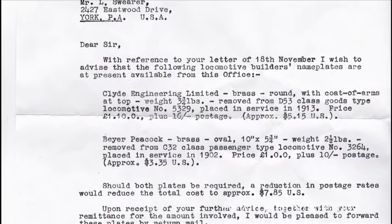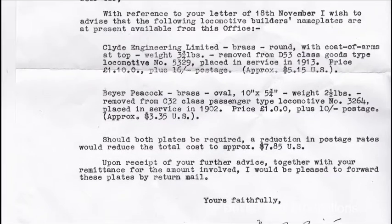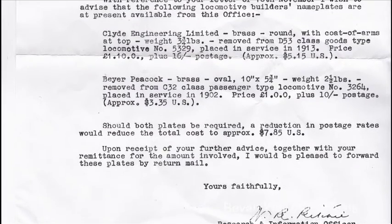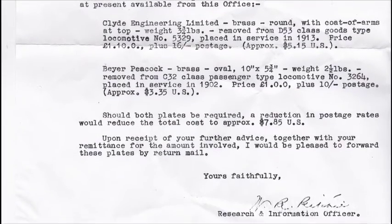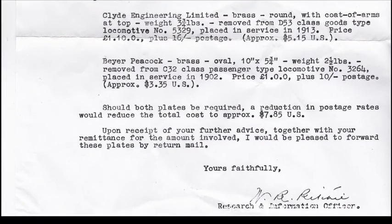In other words, this 1902 plate came off the tender that was last paired with 3264, but it must have been on one of the tenders originally built in 1902 for 3270 through to 3275.